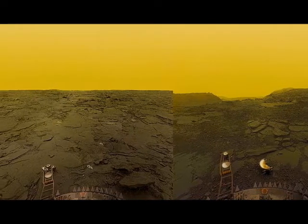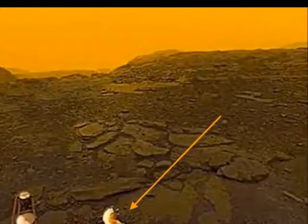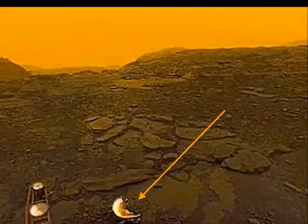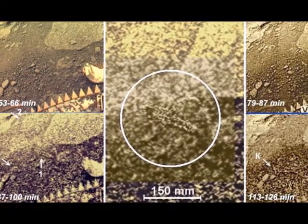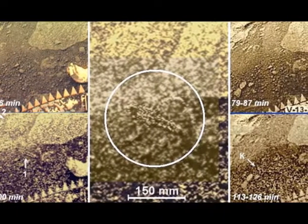With atmospheric pressure 92 times greater than Earth and temperatures of 863 degrees Fahrenheit or 462 degrees Celsius, it rains sulfuric acid and snows metal on the surface. The probe Venera 12 photographed its own lens cap, creating a firestorm of disinformation about an alien object caught on the surface that survives to this day.